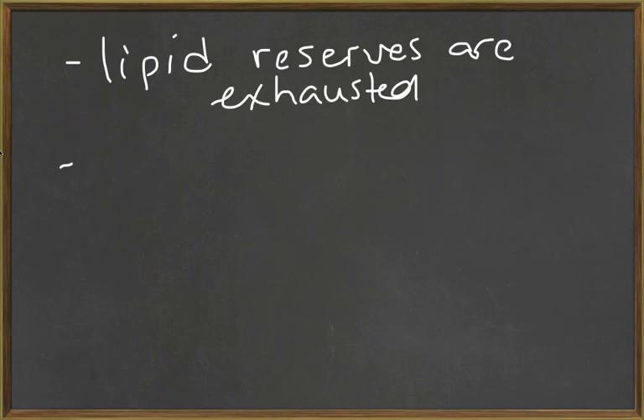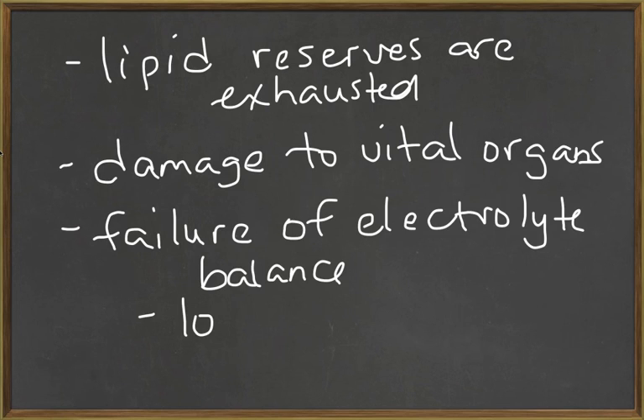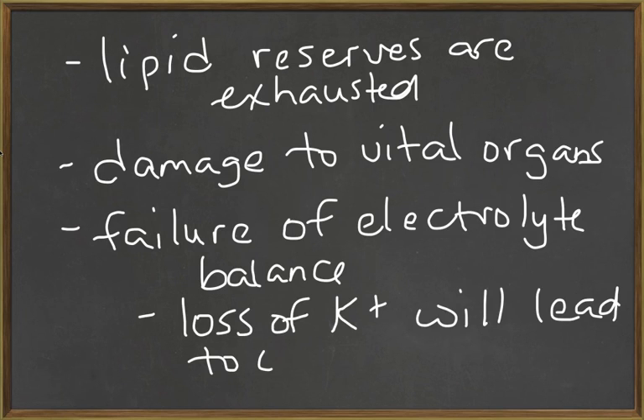Ultimately, what happens in the exhaustion phase is: first, the lipid reserves are exhausted; second, there's damage — either structurally or functionally — to vital organs; and third, there's a failure of electrolyte balance. The loss of potassium will lead to organ failure and death.